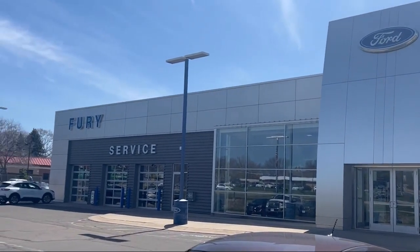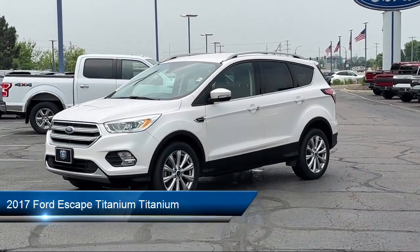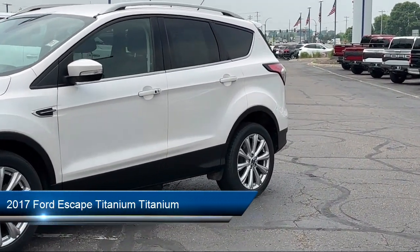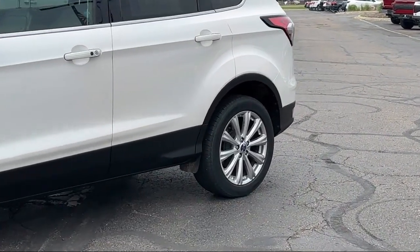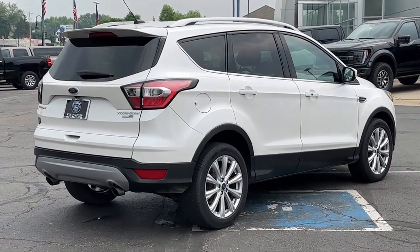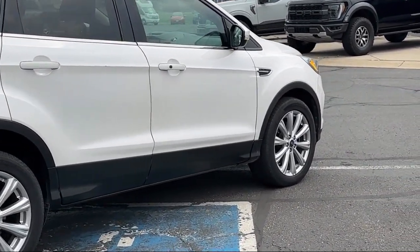Welcome to Fury Ford Waconia, and here's a look at another one of our great vehicles from our inventory. It comes equipped with 4WD On Demand, ventilated disc front brakes, Wireless Bluetooth Data Link, Rear View Camera System, Exterior Entry Lights Approach Lamps, and Center Front Console with Armrest and Storage.